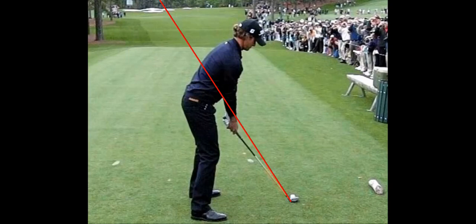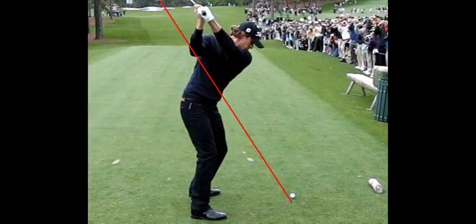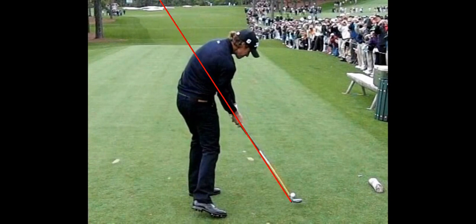The swing that most people would consider the best swing on tour today is Adam Scott. Here's Adam Scott — beautiful golf swing, club right on plane, club coming in — there he is with that average hip rotation of about 40 to 45 degrees.